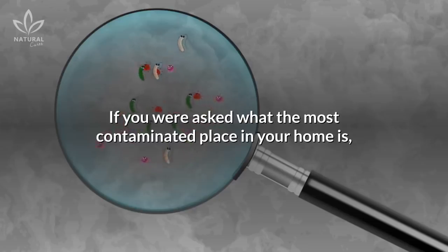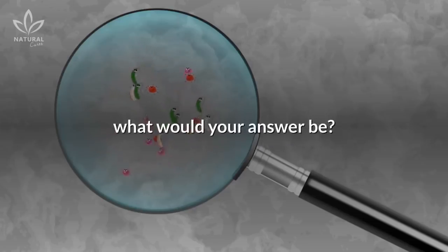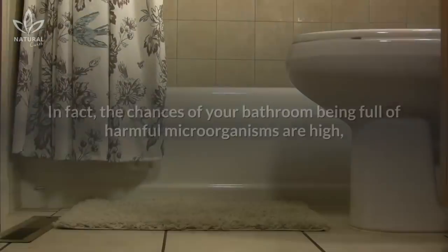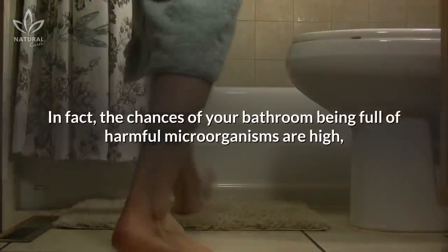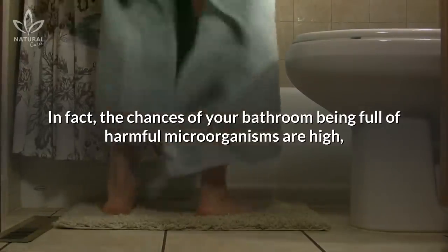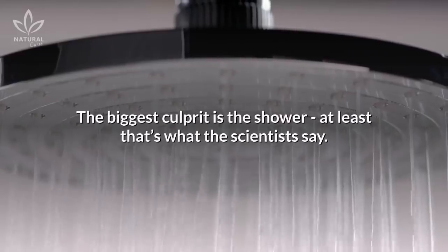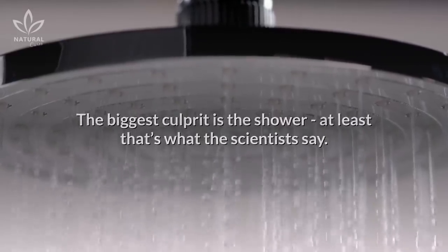If you were asked what the most contaminated place in your home is, what would your answer be? For many, the bathroom would certainly be the first bet. In fact, the chances of your bathroom being full of harmful microorganisms are high, but it's not because of the toilet. The biggest culprit is the shower, at least that's what the scientists say.